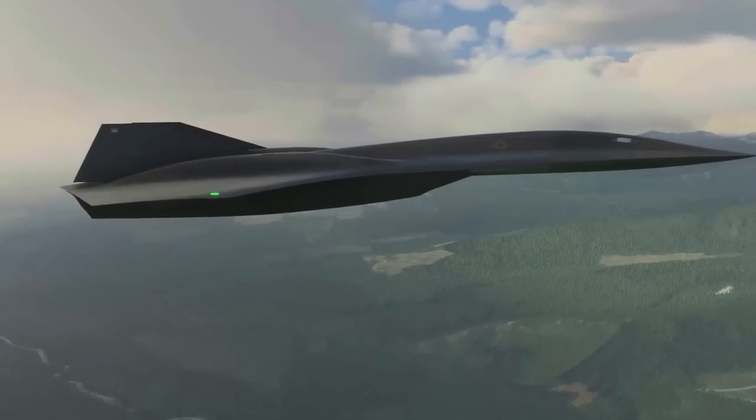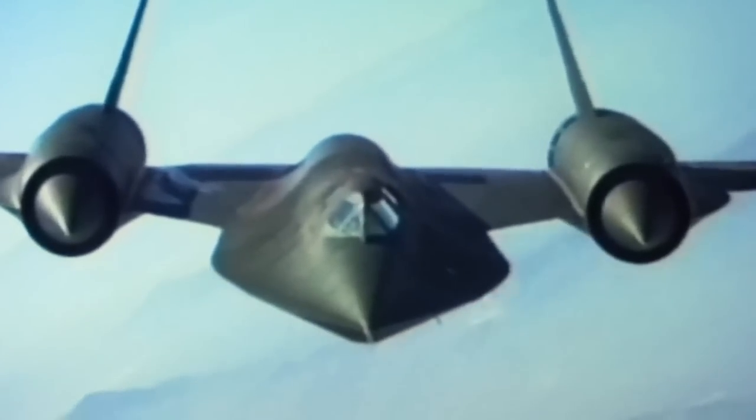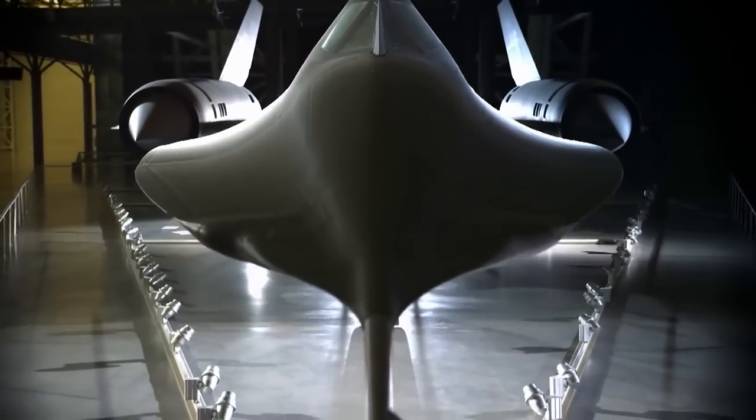Let's figure out whether it can still be called an airplane or if it's already a rocket. We'll also cover the previous pivot of American air reconnaissance, the legendary SR-71 Blackbird.